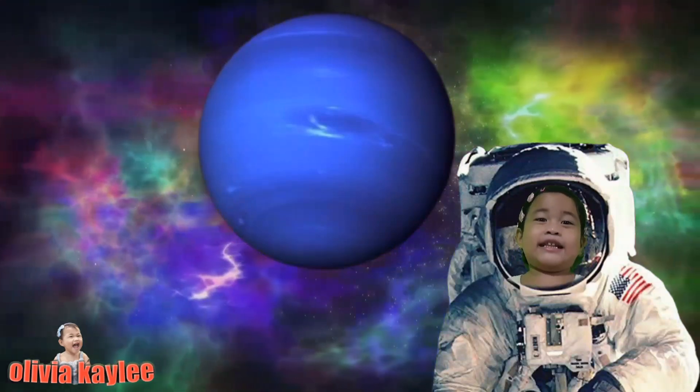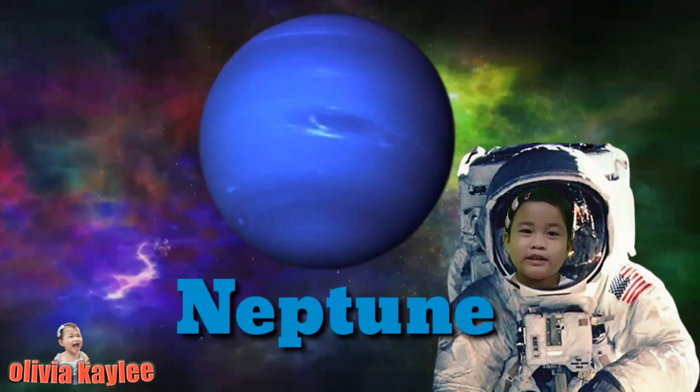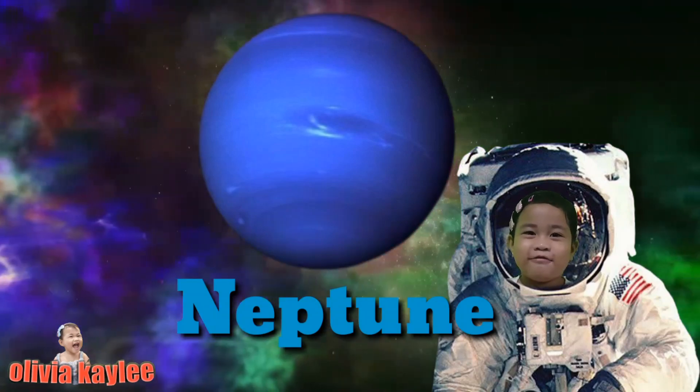This is planet Neptune. It is dark, cold, and windy.